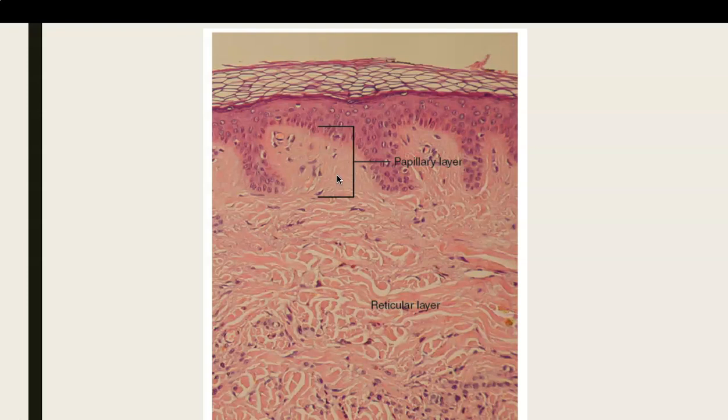If you remember from chapter 4, areolar connective tissue has cells known as fibroblasts. You can see the fibroblasts here as these darkly purple-stained cells. They are producing extracellular proteins — proteins that are secreted out of the cell — in this case elastin and collagen. They are loosely arranged and provide cushioning. These form ridges called dermal papillae in the papillary region.